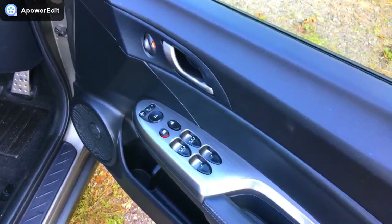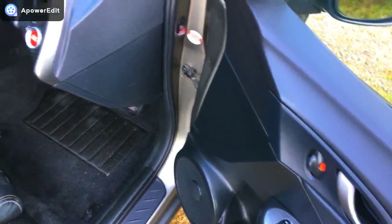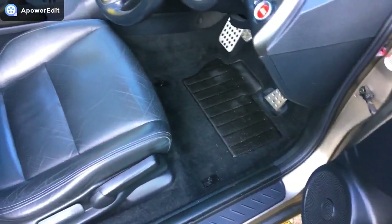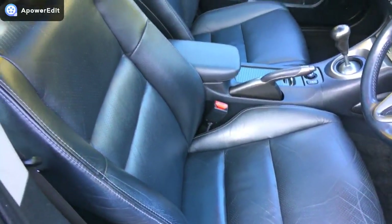The driver's door card is again in wonderful condition. The plastics on the surround are much more resistant to scratches than the earlier versions. The driver's seat has been kept absolutely beautifully.